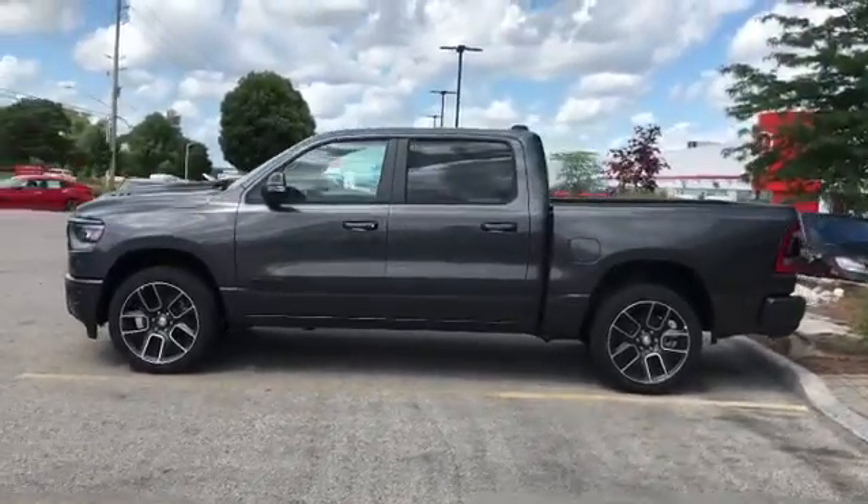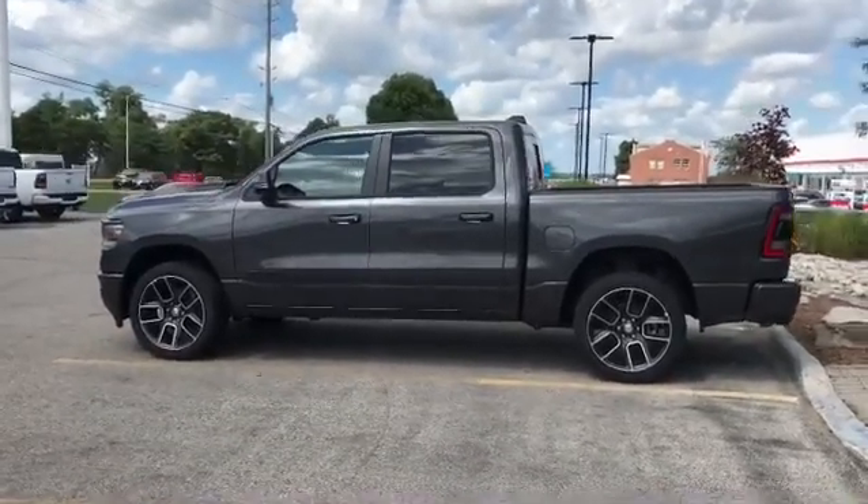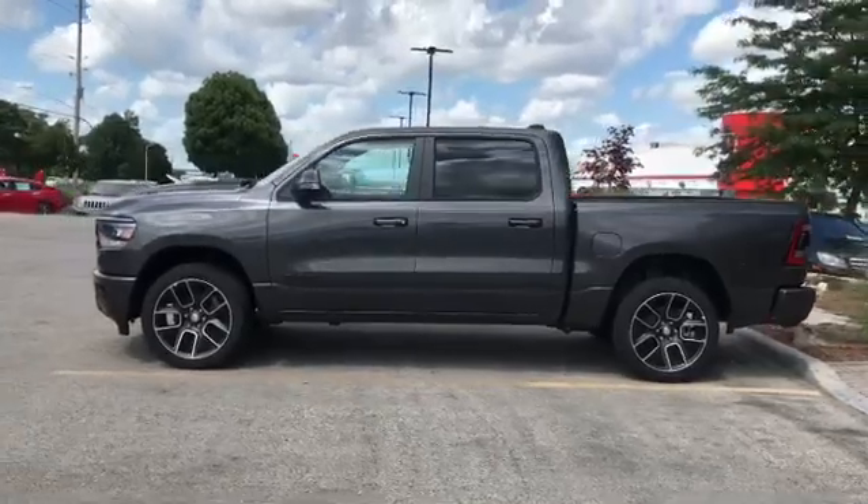A brand new Motor Trend Truck of the Year in the color Granite, 22 inch rims, backup camera, spray-in bed liner. We're going to add the Mopar brake controller as well as running boards.